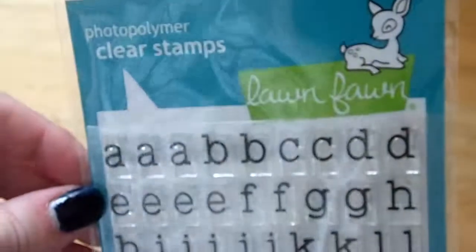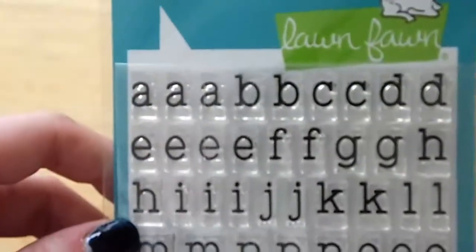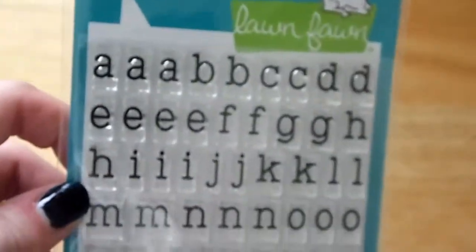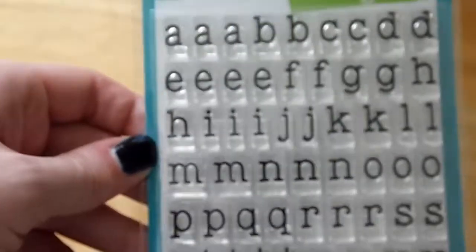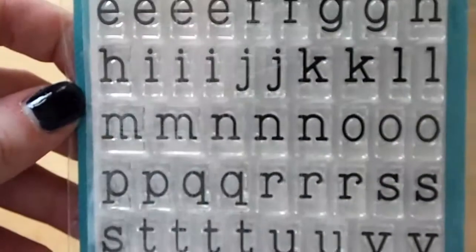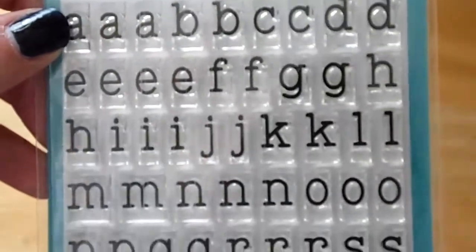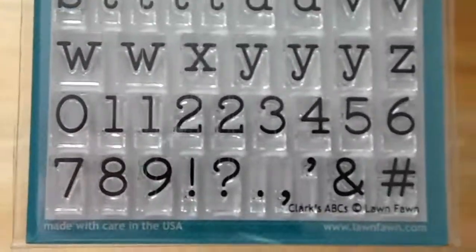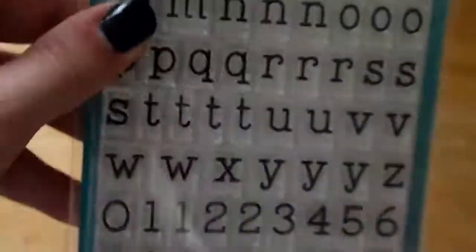The last item is this stamp set from Lawn Fawn called Clark's ABCs. Recently I was asked to do a custom card for someone who wanted names written on, but the letter stamps I had didn't match the card design — though she was happy with it. I bought these now so I'm prepared if I'm ever asked again, because this style of lettering seems to go with mainly any card design. I'm going to be buying more of the ABCs from Lawn Fawn to stock up.